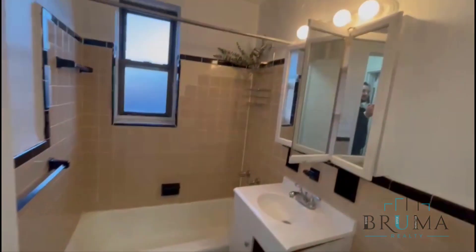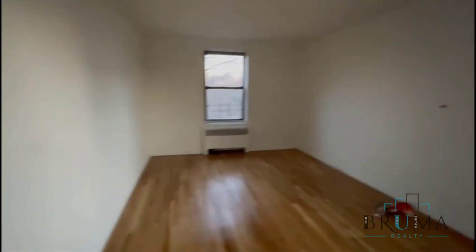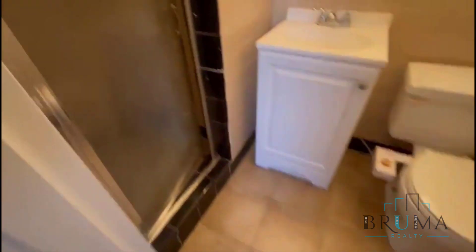Bathroom number one with a good size tub. And this is your master bedroom with an ensuite bathroom, a large closet, and two windows so you get great light. The ensuite bathroom has a stand-up shower.